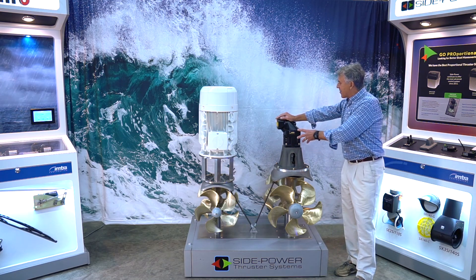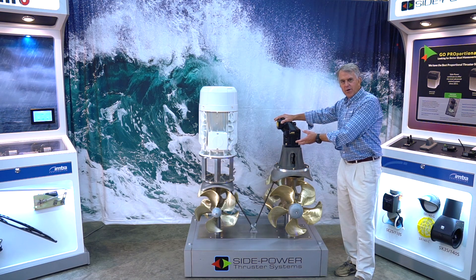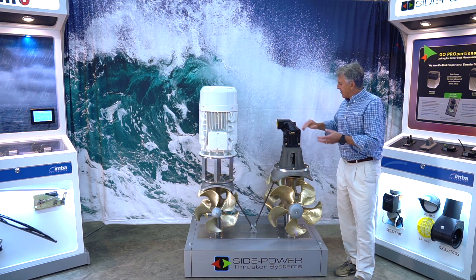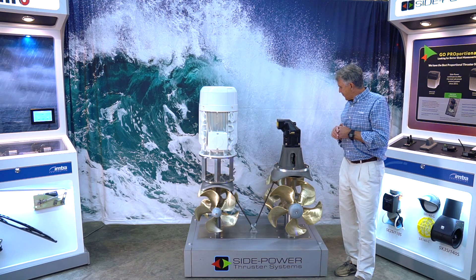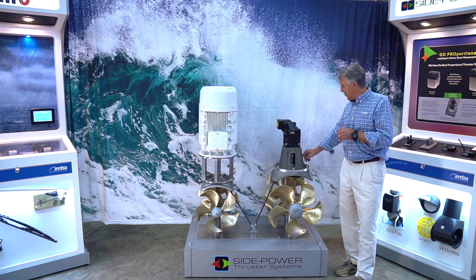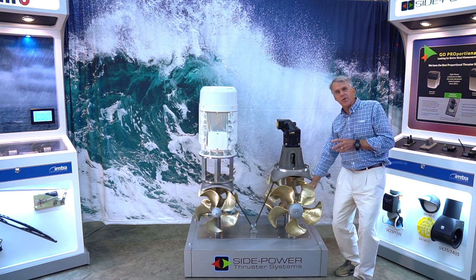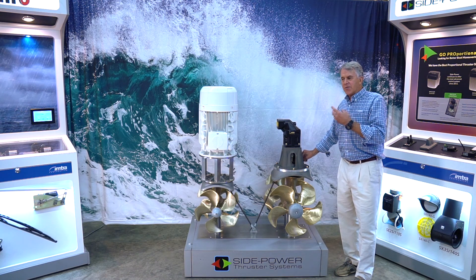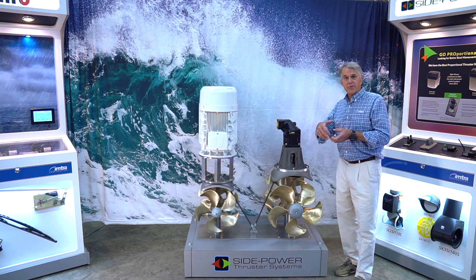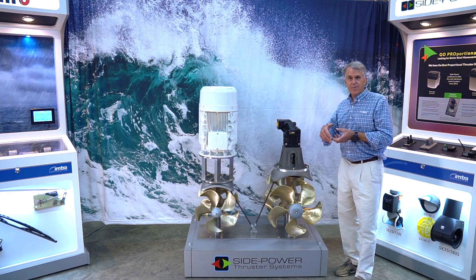This is a bent axis hydraulic motor. We make gear motors for the smaller ones, and we match them up with your hydraulic requirements. The larger sizes can be serviced — the gear oil, the lubricating oil in the hub, can be serviced without removing the thruster. That's especially true for the commercial thrusters. On the smaller thrusters, they use a sealed gear leg, so it's sealed for life.